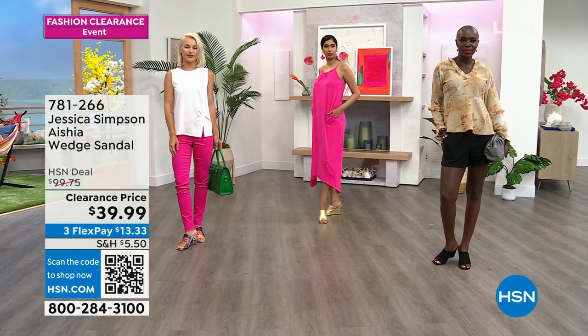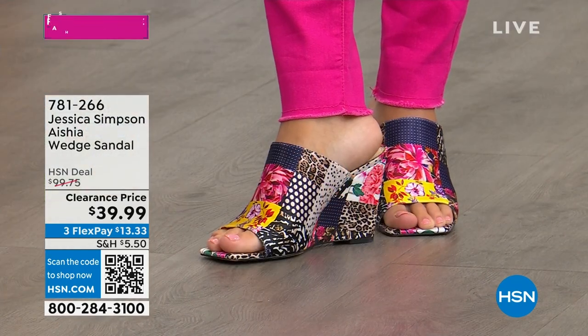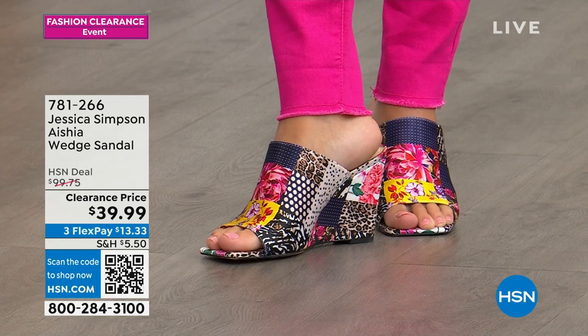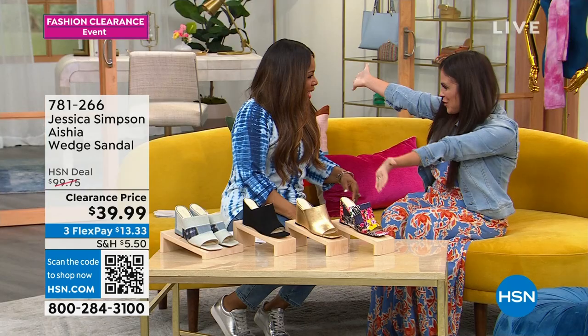On Flexpay, we are so thrilled to have you shopping with us and of course, we are going to introduce everybody to Brittany Cascone. Brittany, how you doing? How are you doing? You look so beautiful.